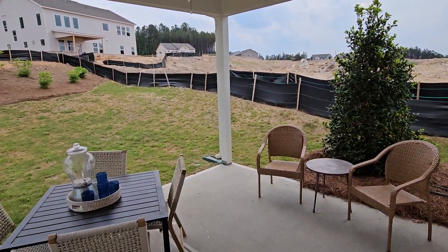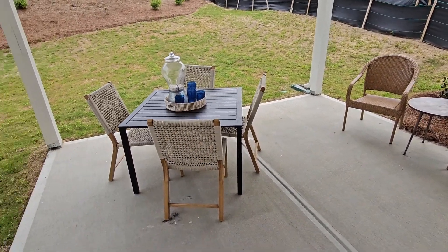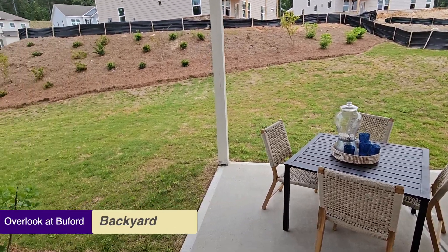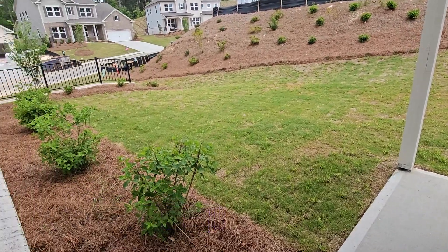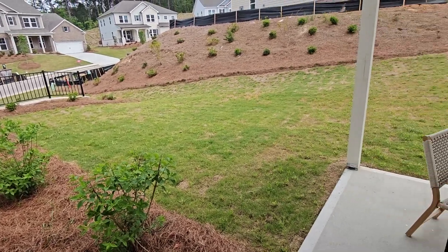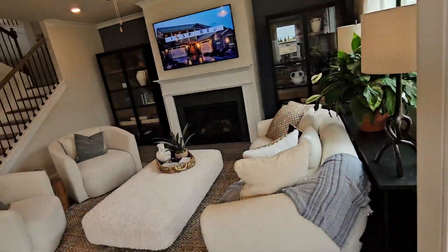Let's go see the covered porch outside. There you go — a covered porch with a ceiling fan, great for those warm summer evenings coming up. The backyard is already planted with some panicle hydrangeas, which should be blooming in the summertime — it should be beautiful.